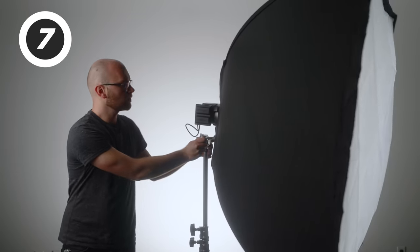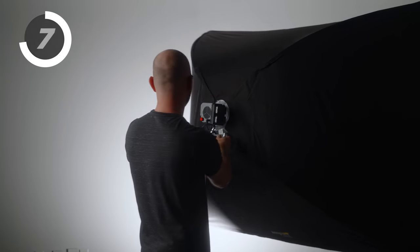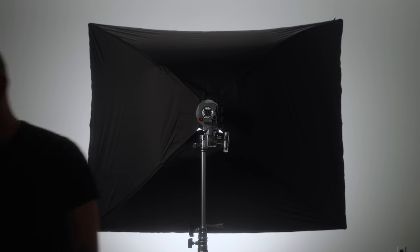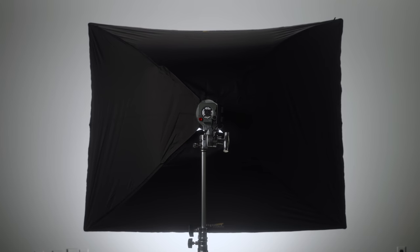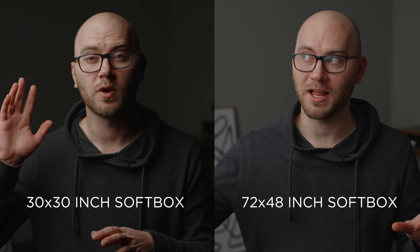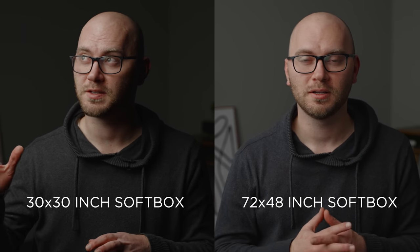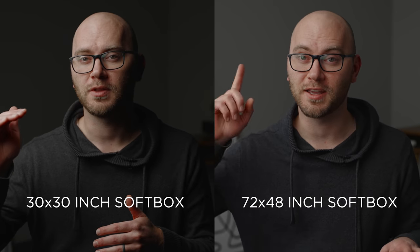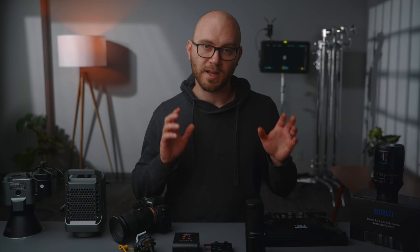Recently I picked up a massive 72 by 48 inch softbox. You can buy it with a bowens mount and it also has a grid available. It essentially gives you a six-foot by four-foot soft light source when used with one of these lights we talked about earlier, or something like an Aputure 300D. I've just been really happy with it — I'll include that as well as everything else in the description.